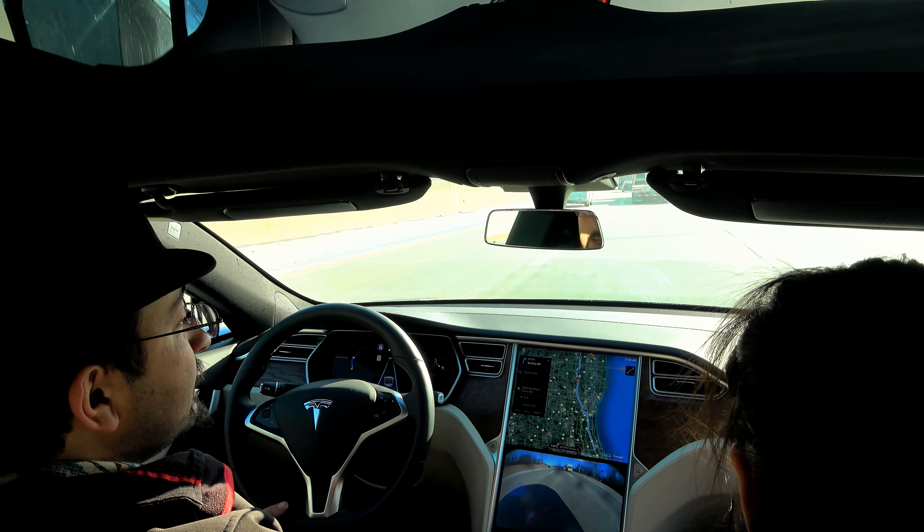My thoughts so far on Autopilot 2: it is still a very, very long way behind Autopilot 1. This thing is braking — hard braking. We've had five hard braking stops on the freeway for overpasses or road signs with no other vehicles in sight in front of us. It has done full brake lockup as if someone just slammed their foot on the brakes.